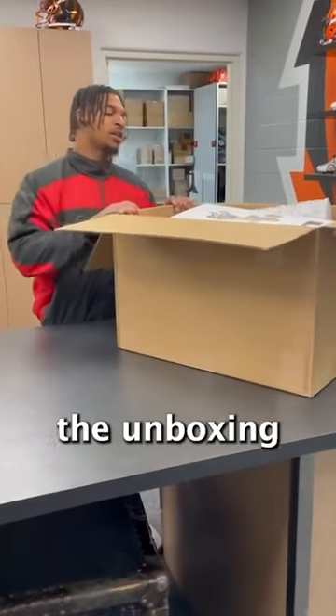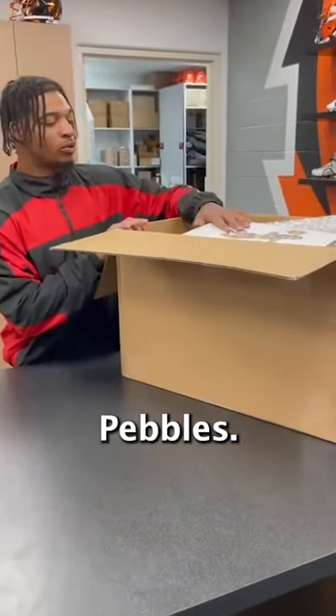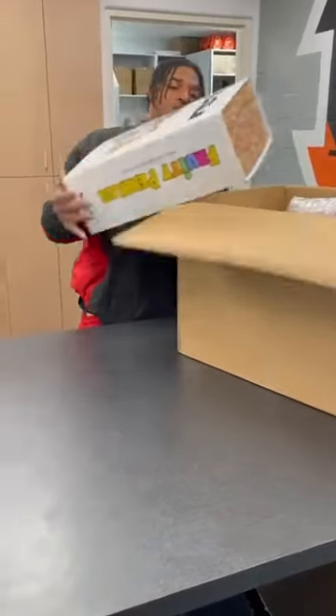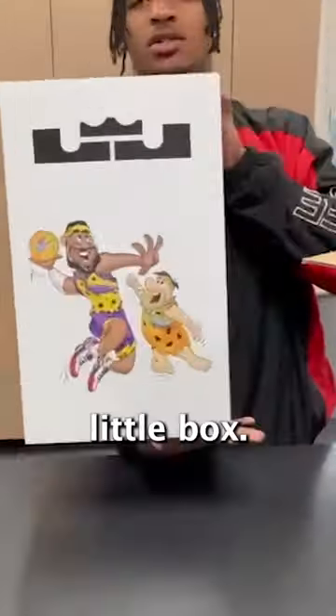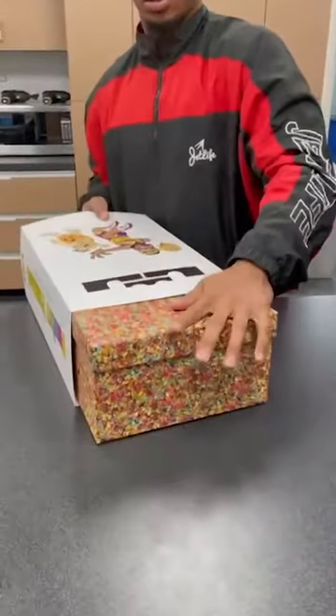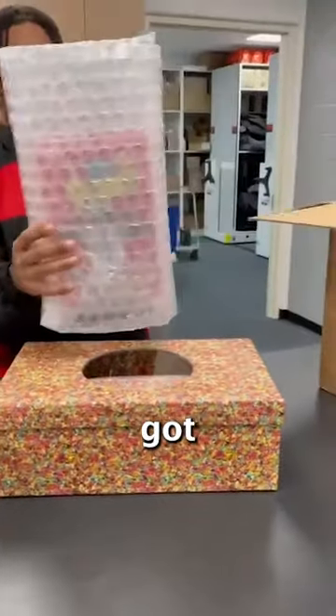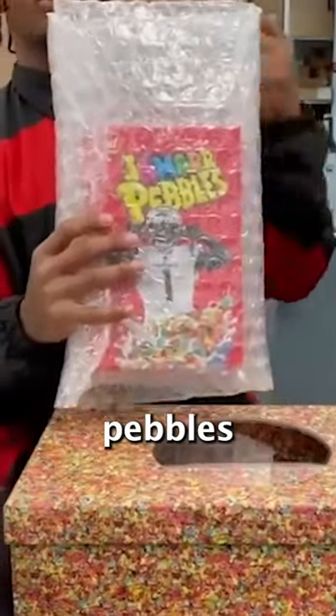Alright, so today we got the unboxing of the Fruity Pebble LeBron cleats. This is a nice little box — old Fruity Pebble side. They got some Fruity Pebbles, some Jamar Pebbles in here.